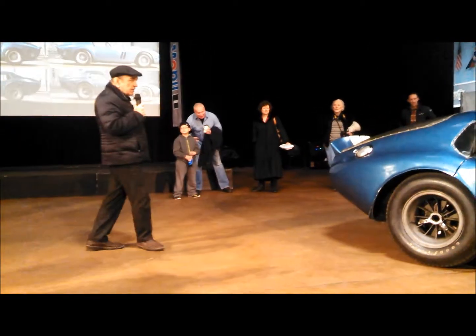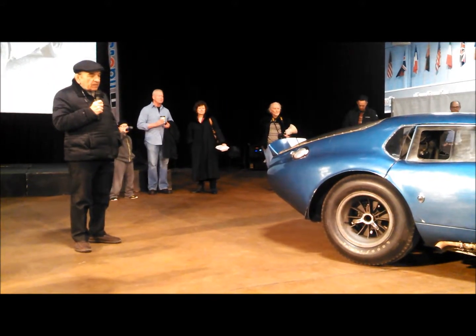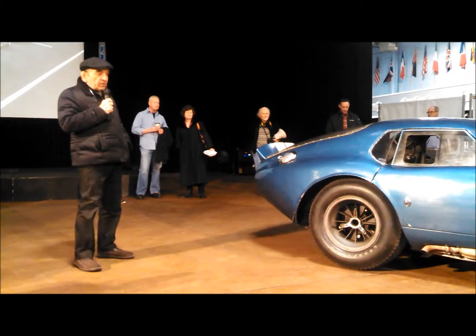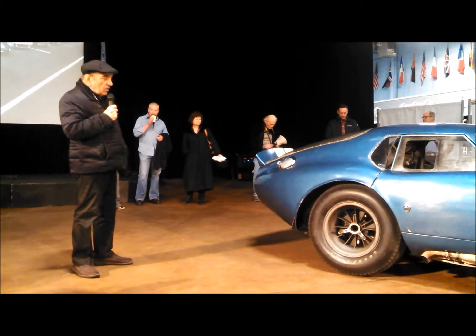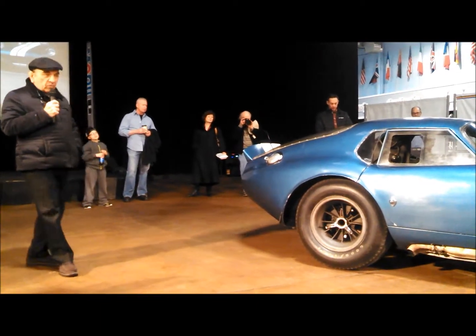That thing has got nothing to it aerodynamically. So a genius named Pete Brock decided, on the instructions of Carroll Shelby, to make a coupe body — because by that time they all knew that the coupe bodies were better.